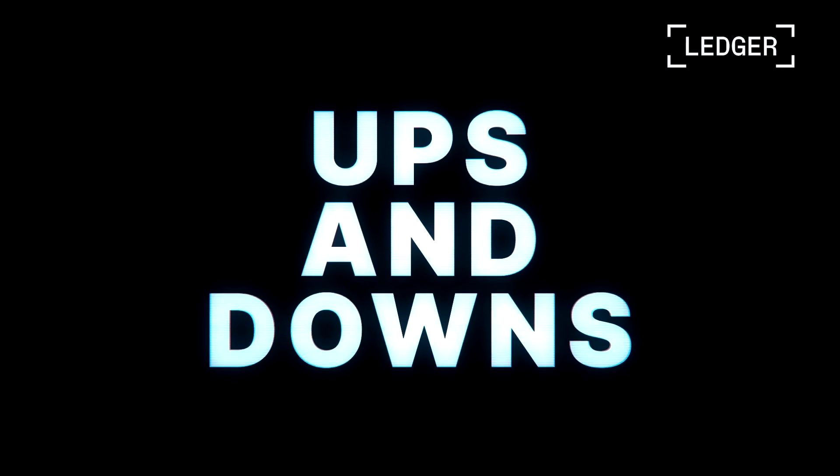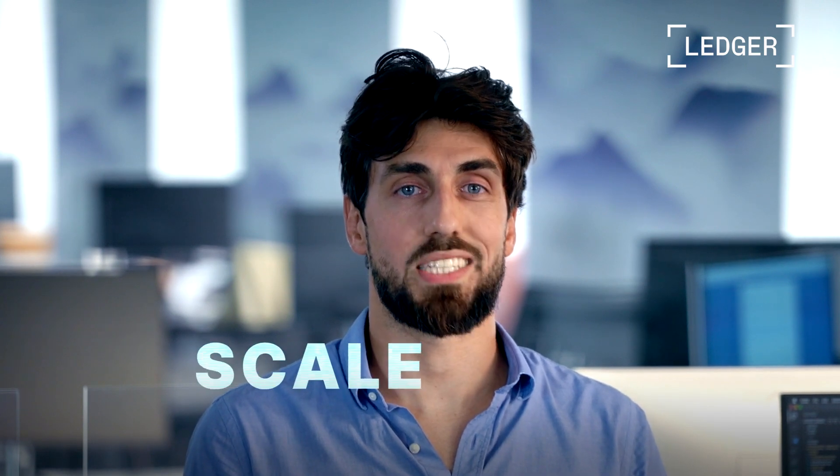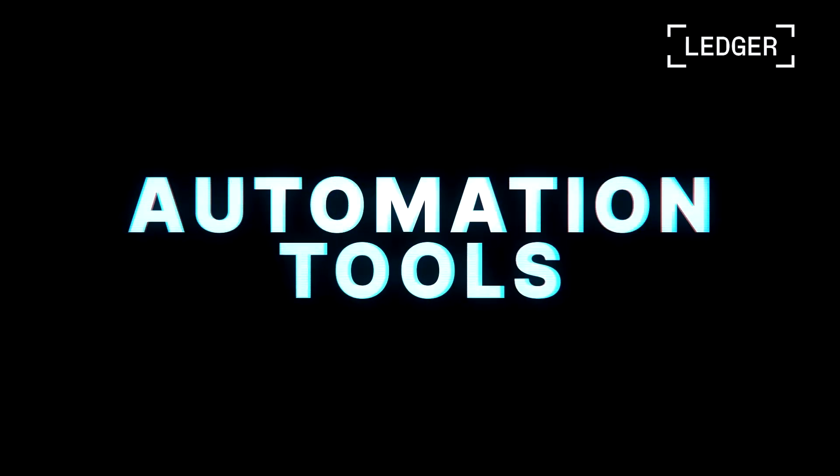I'm Baptiste from the Ledger Enterprise product team. Crypto markets have ups and downs, but the industry keeps attracting more funds, more applications, and more users. As a result, institutional players are facing more operations and more information. By the time we reach the next crypto adoption cycle, it's going to be challenging to manage. We want our platform to help institutions scale with crypto, and that's why we're building developer APIs, automation tools, and external integrations on top of our secure vaults to help our customers grow their Web3 activities.